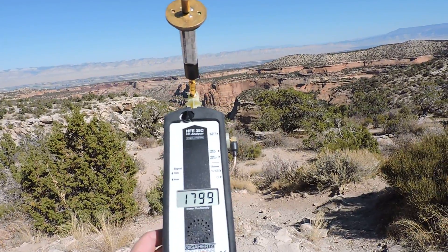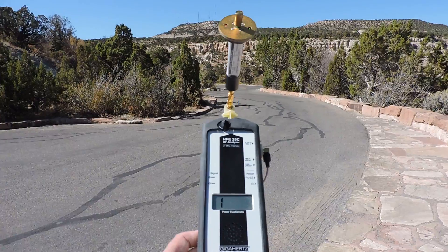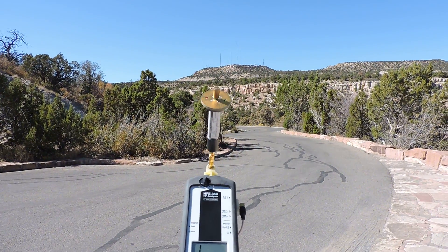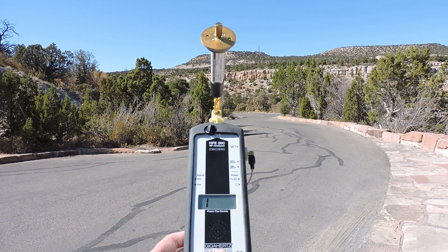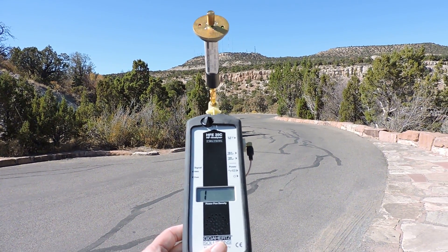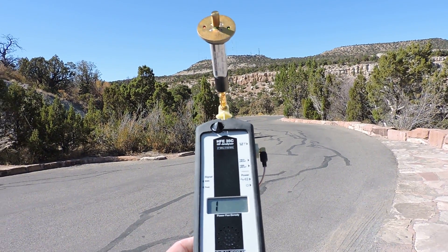So you can see the level actually went down here, but that's because I'm absorbing it. But we put it here with the towers in the background, and it sounds like a radio broadcast — we can hear part of the radio broadcast on this.